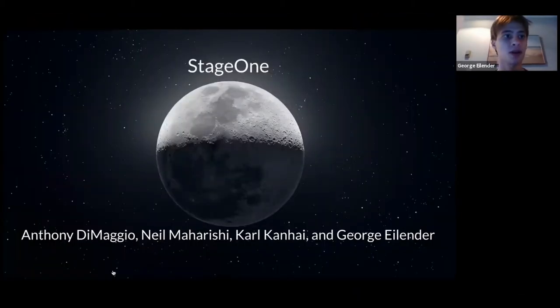Welcome back to Stage One. For those of you who are new, Stage One is a space education program by students for students. We talk about all sorts of cool space-related subjects so you can learn more about space exploration, the space industry, and the future of space. Today we're going to be talking about the Moon, going over the near future and long-term future of potential missions and settlements.